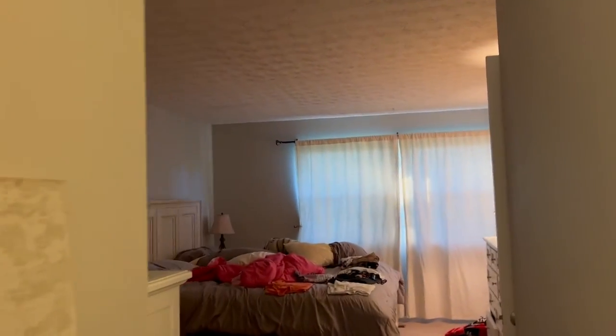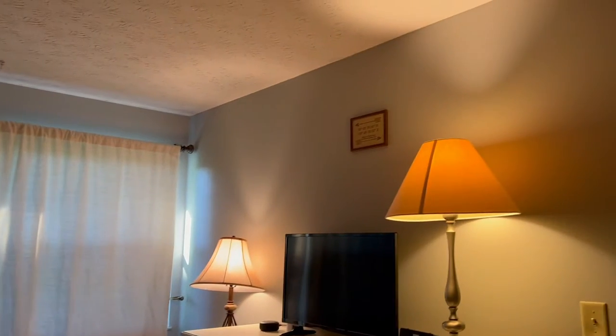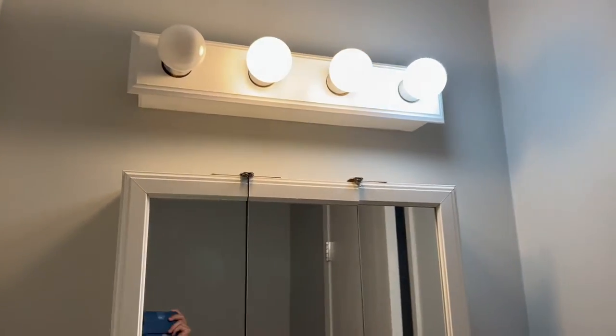I wanted to show you guys — we finished painting our master bedroom. If you guys remember, this used to be like a dark blue, but now it's gray. We also finished the master bathroom. I basically painted this whole thing by myself, did the whole room, and it's all good now. I just need to fix one of the lights that went out.